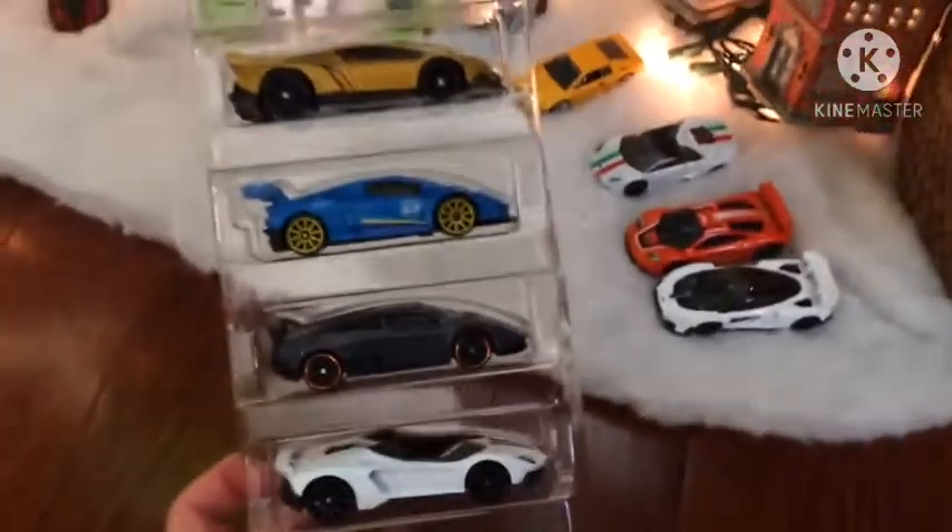Now we'll be opening the whole package. Remember, if you guess all of these you'll be one of the contest winners. So make sure to guess all these. We have a Rosa Lamborghini. I won't tell you the names — I'll just pick them out because I don't want you guys to get it quickly.